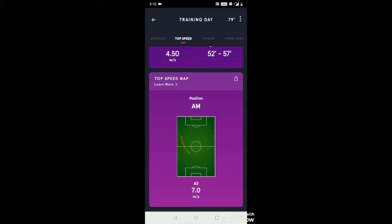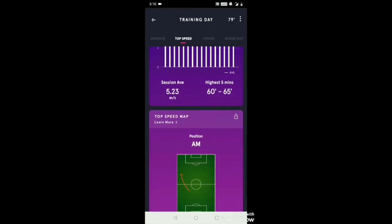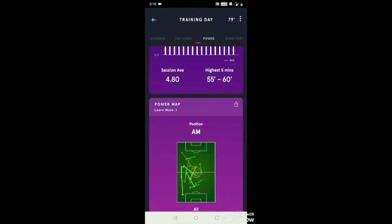Next is top speed — my top speed on this day was 7.1 meters per second, and this was clocked when I made a run on the left wing. I can totally remember that move, so I know the data is accurate. It records it precisely, which is the best part.